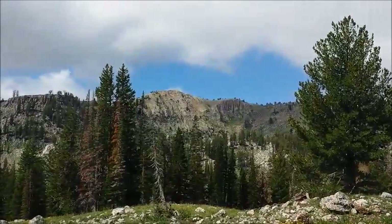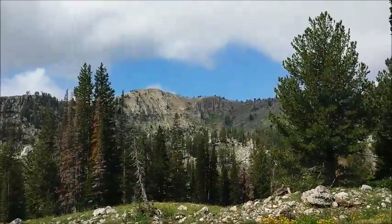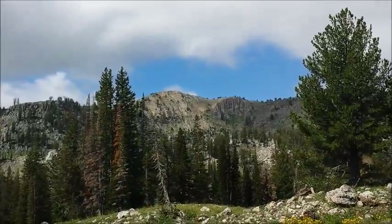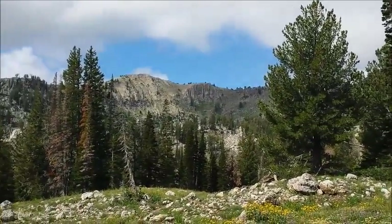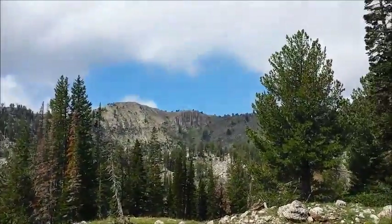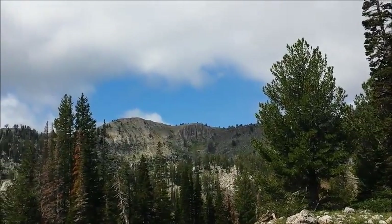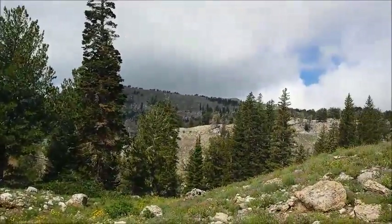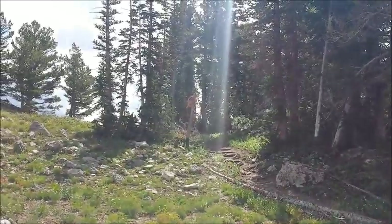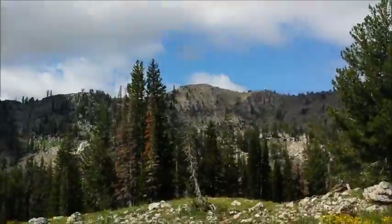That's Mount Naomi — I've got a thousand more feet to climb before I get there. This is actually the first view I've had of Naomi from the trail. I'm about halfway, actually a little bit more than halfway to go, and still over a thousand feet of elevation. There's the trail. Got a few clouds up there, so we'll see how it goes.